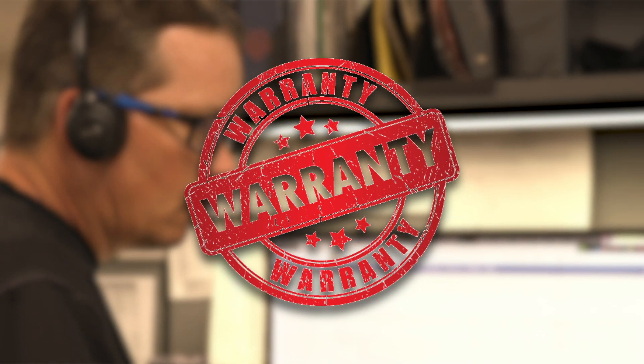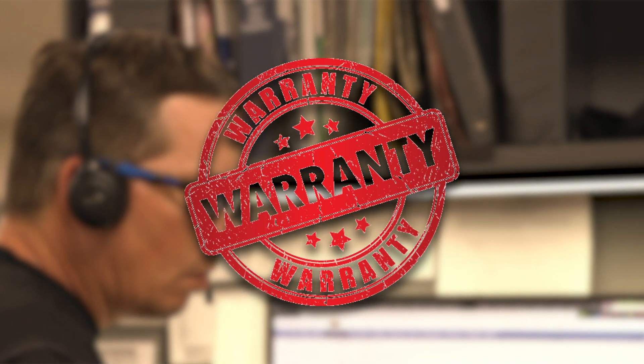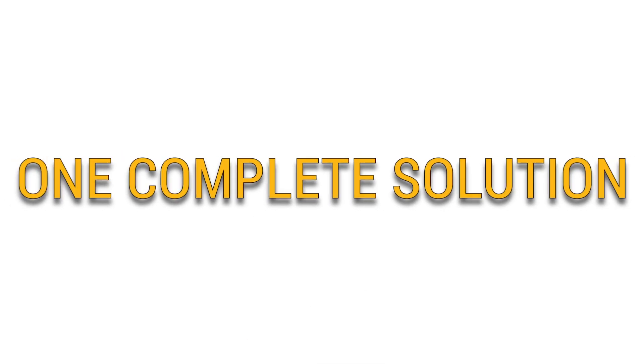Backed by a one year warranty and expert advice from our ASC certified technicians. Connect with Highway & Heavy Parts for industry leading technical expertise, quality diesel parts, and fast shipping, providing you with one complete solution.